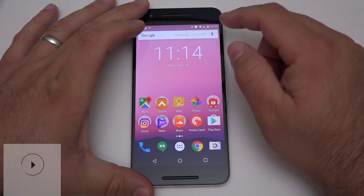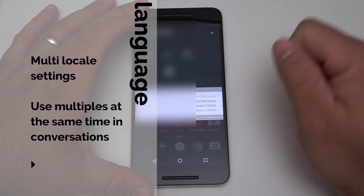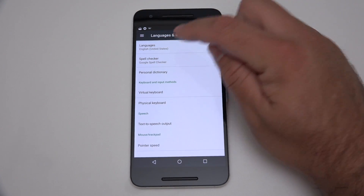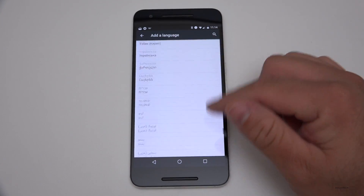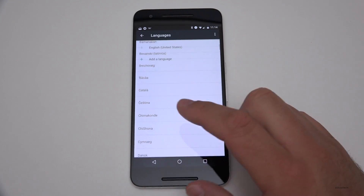They've also added multi-locale language settings. If we go into the settings and scroll down to Languages, you'll see they've got a ton of different languages to pick from. You should basically be able to find your language somewhere in here. So that's really nice.